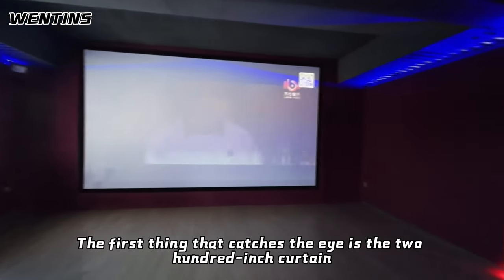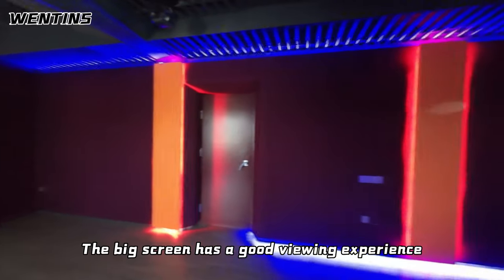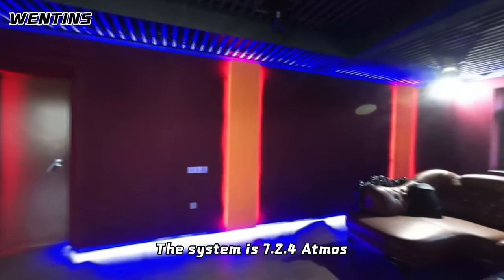The first thing that catches the eye is the 200-inch curtain. The big screen has a good viewing experience. The system is 7.2.4 Atmos.